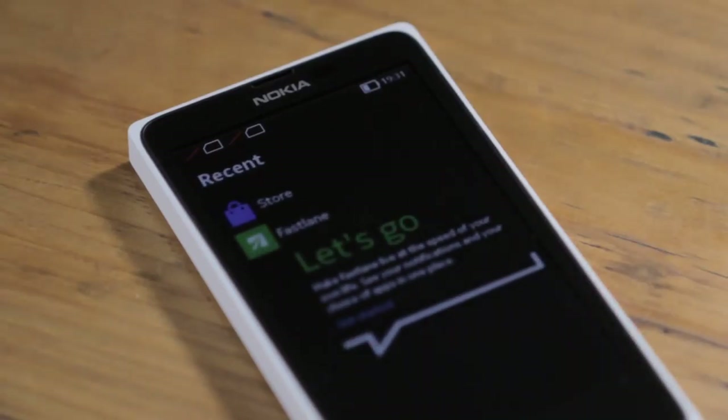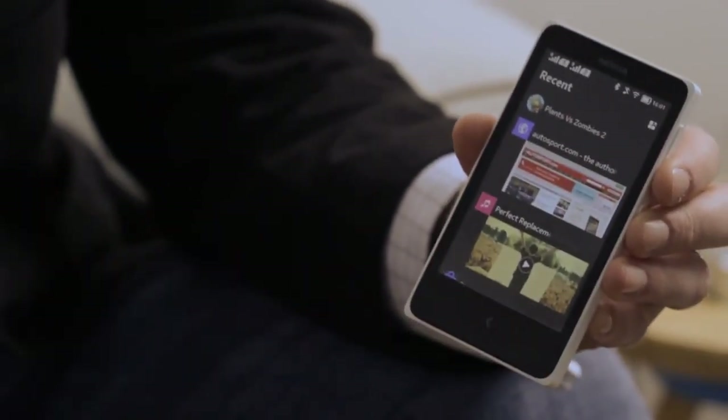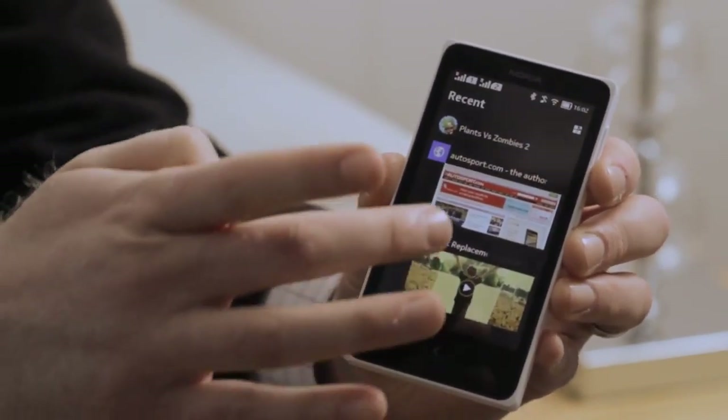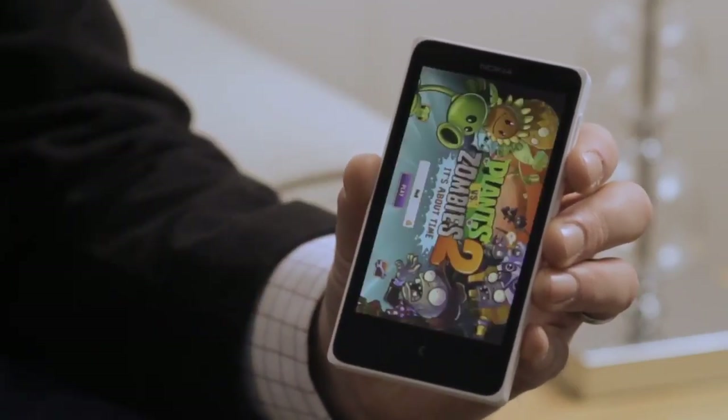When you swipe across from the home screen, you get to the Fast Lane. I'm going to show you the Fast Lane on the second of our new products, the Nokia X Plus. We think of the Nokia X Plus as the Nokia X for the power user, so we've given it more memory, which makes it even faster and smoother to switch between apps, and we've given you more storage, meaning even more room for photos, music and video. The Fast Lane keeps track of everything I've been doing on the phone, so all of my most frequently and recently used apps are right there at the top. Here you can see I've been playing Plants vs. Zombies 2, browsing the internet, listening to some music, and I've been in the store. If I want to jump back into an app, I just touch it right there on the Fast Lane.